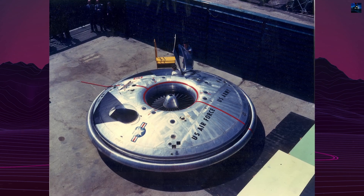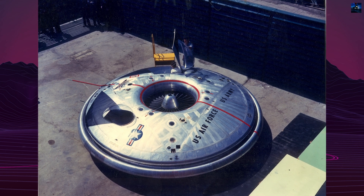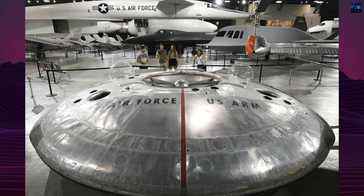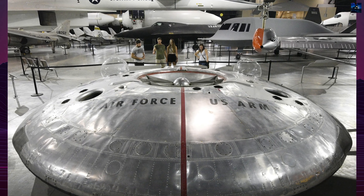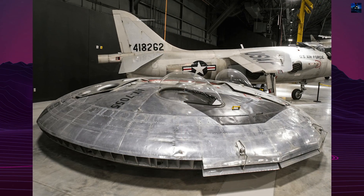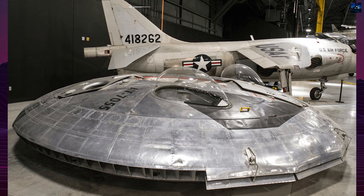and the project was taken over by the United States Army in 1958. Two prototypes were built, designated VZ-9AV, with the Army referring to them as the Avrocar. The Avrocar's design featured a disc-shaped aircraft with a diameter of 18 feet and a thickness of 3.5 feet. The turbo rotor had 124 blades and was powered by three jet engines, each with its own fuel and oil tanks.